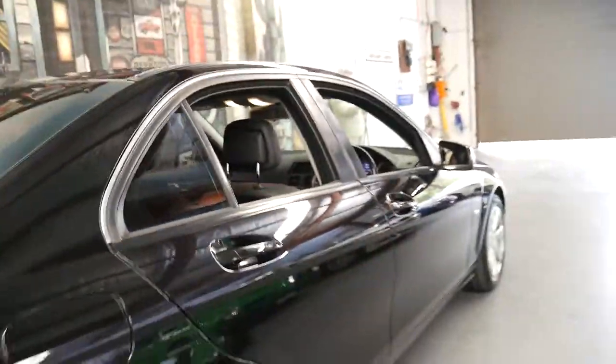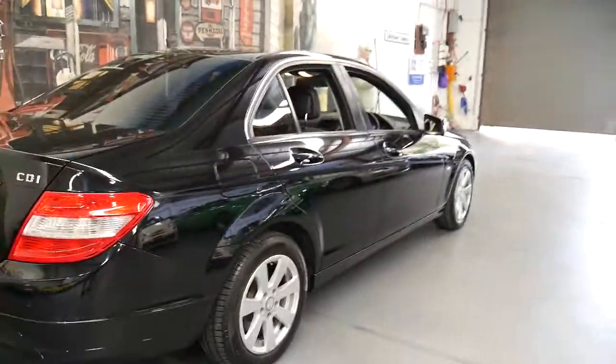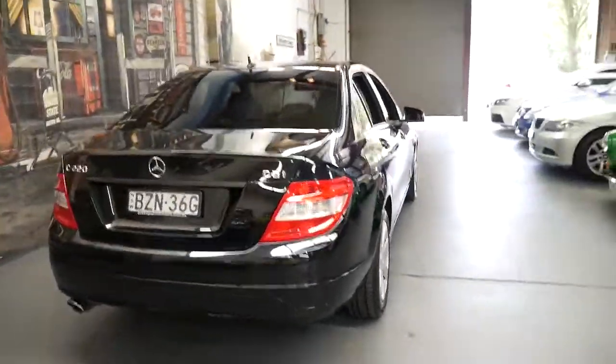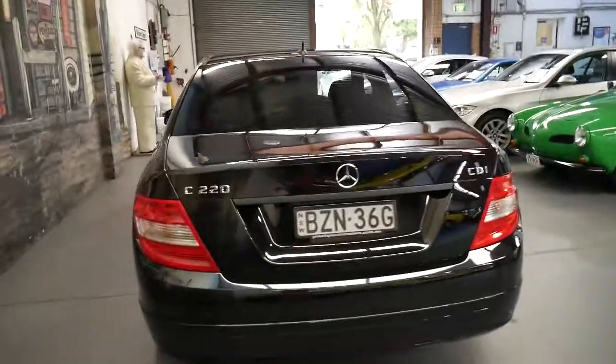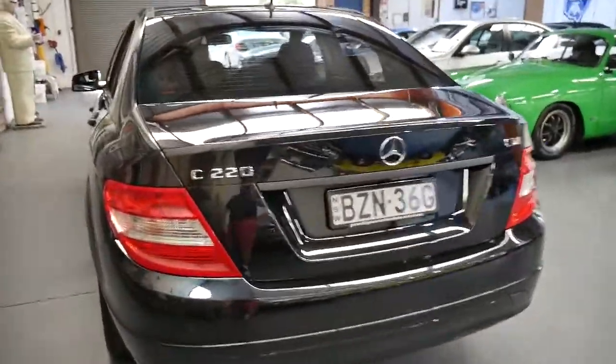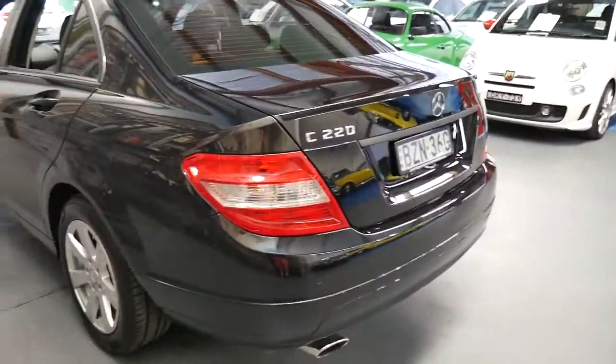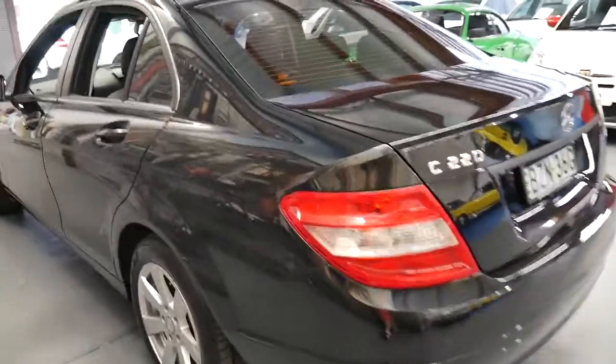The performance and economy from the turbo diesel engine is unbelievable. The Mercedes C-Class just seemed to continually win car of the year from back in 2008, 2009, the current series and even around 2013.